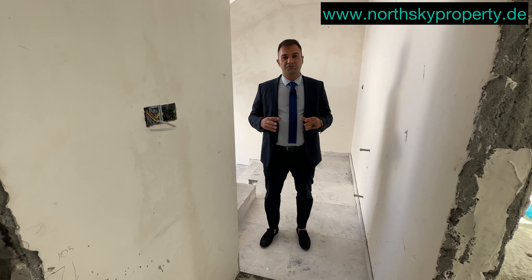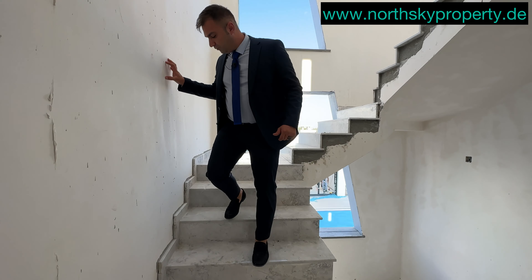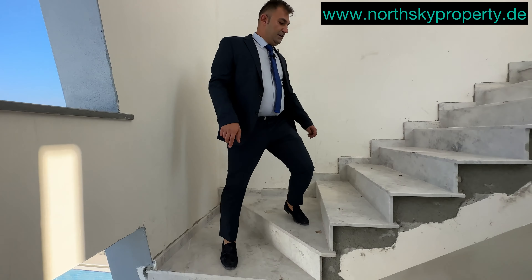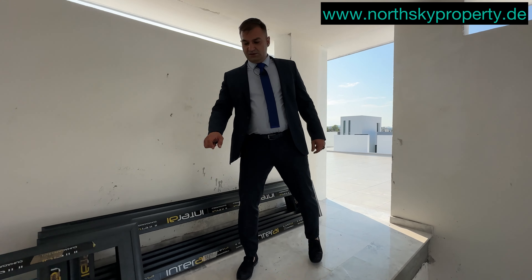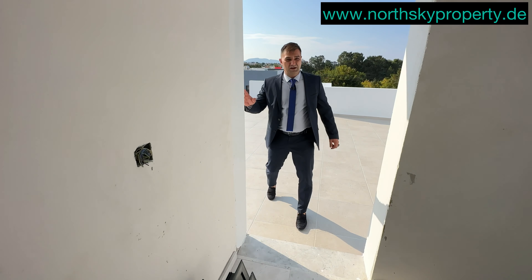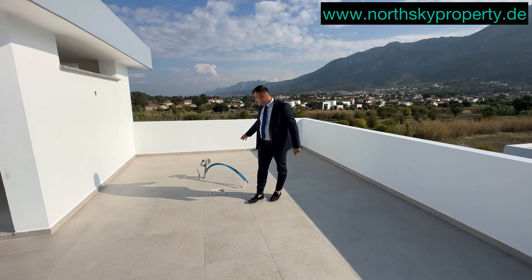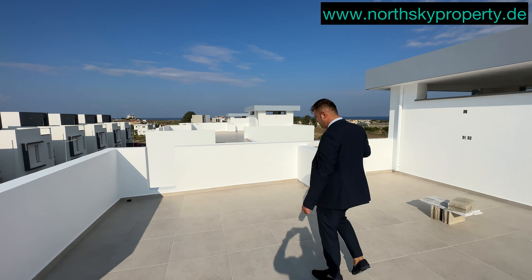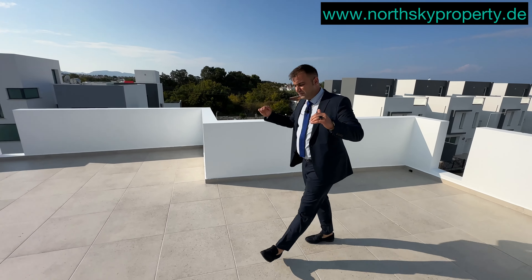Jetzt kommen wir zum interessantesten Bereich – nämlich zur Dachterrasse, der Rooftop-Terrasse. Unsere Europäer sind sehr interessiert an Dachterrassen, und manche sind sehr hochwertig und groß. Diese Dachterrasse im Obergeschoss hat mir sehr gut gefallen. Hier kommen noch die Glasgeländer. Wir haben eine riesige Dachterrasse. Hier kommt Warmwasser und eine Solaranlage. Sie können hier einen Wildpool oder Jacuzzi einrichten lassen und wenn Sie möchten, die Terrasse mit einer Pergola als Wintergarten schließen.